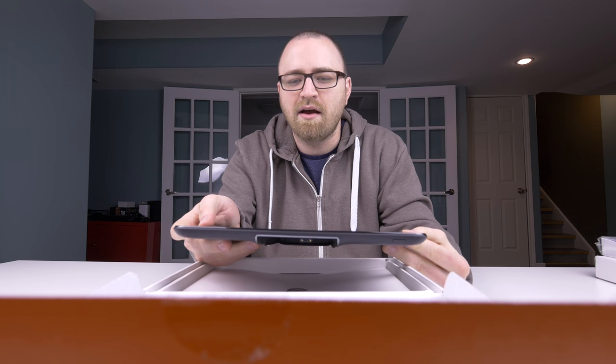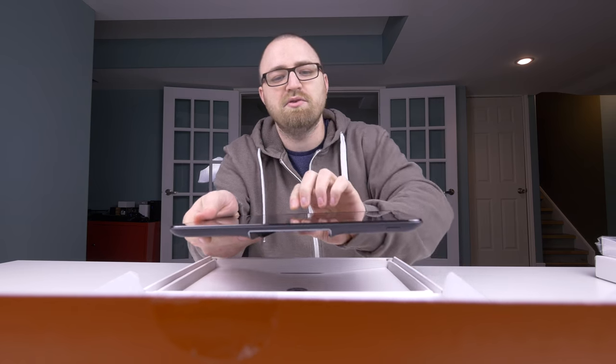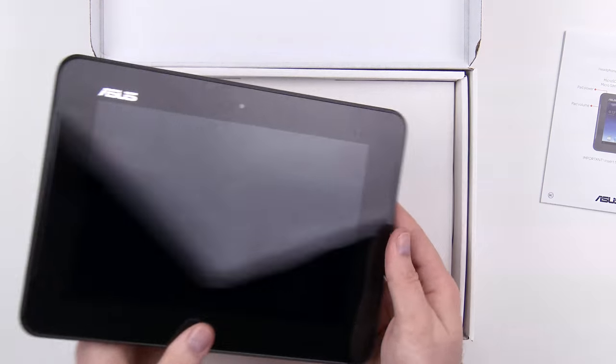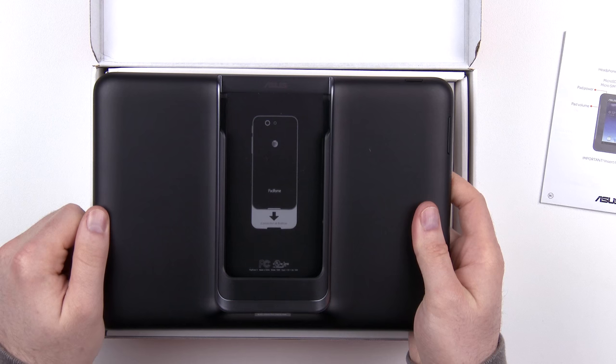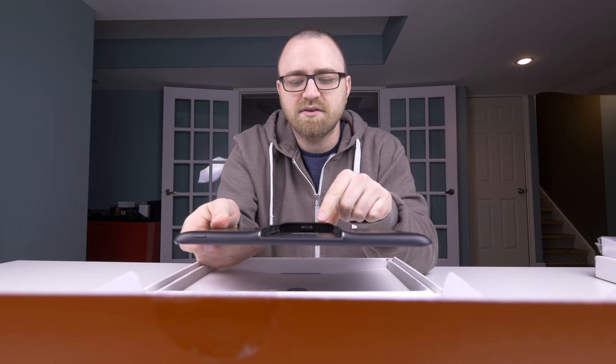One thing I like right off the bat is the forward-facing speakers. You don't see that on every single tablet, and it's obviously a welcome addition because you're going to get a lot better audio quality having speakers facing you instead of away from you. There's also a forward-facing camera, and if I flip it over you'll notice the section for the actual phone to dock.